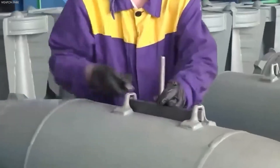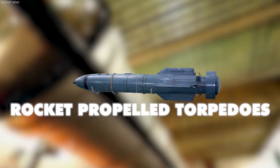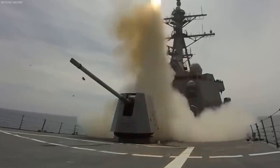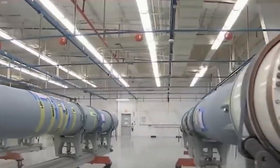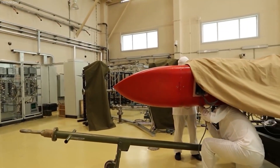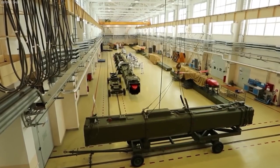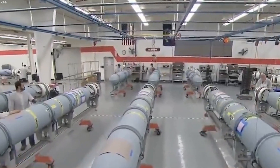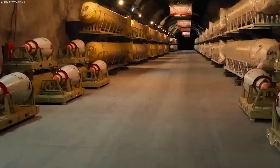Their development has been a significant part of military strategy, transitioning from basic rocket-propelled torpedoes to highly advanced, stealthy projectiles that can be launched from land, sea, air, and underwater platforms. The United States dedicates a substantial portion of its defense budget to the development and production of cruise missiles, spending billions annually, with thousands currently in storage, ready to be deployed at a moment's notice.